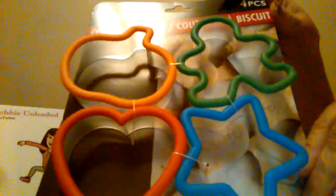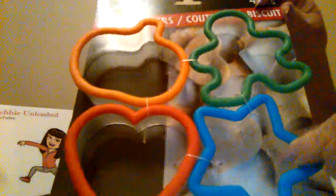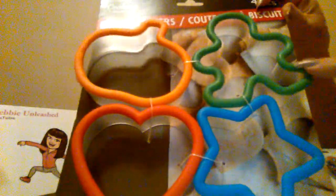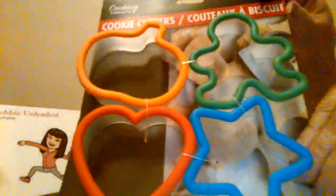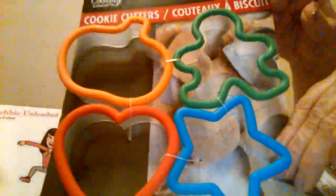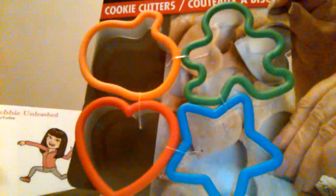I also bought some cookie cutters because I'm going to be doing a project, and I like these cookie cutters because they are so thick. They just look like they're going to be really easy to work with. I will show you my project when I'm done with it — if it comes out good, that is.